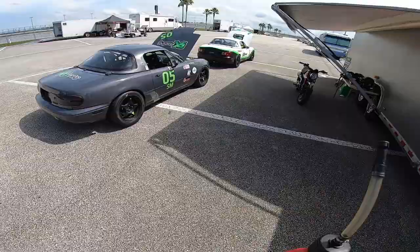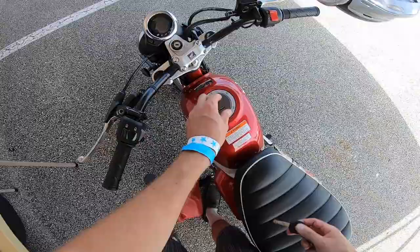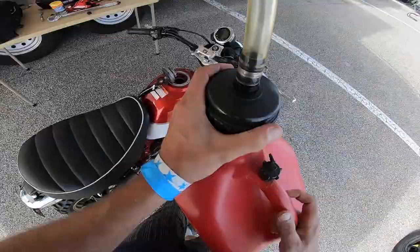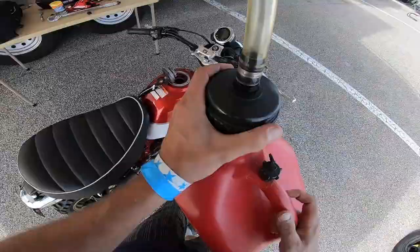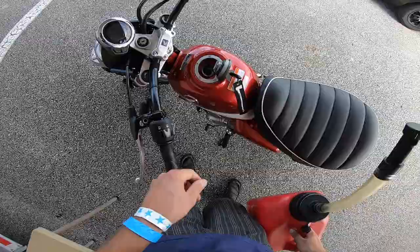First thing we're going to do is use some ethanol-free gas. I like using ethanol-free because I just don't like putting E10 into a tank that I'm not going to run through that fast. I filled it up right to the bottom of that little flat piece in there, so that's where I'll fill it back up to and we'll get an accurate reading.